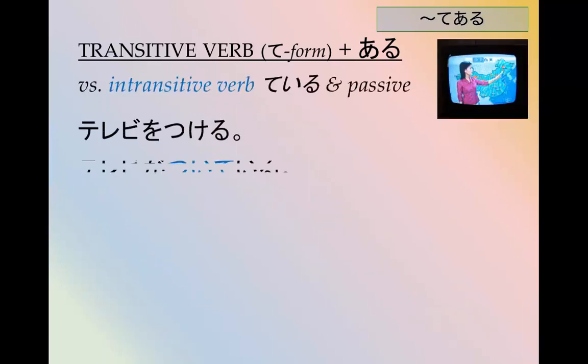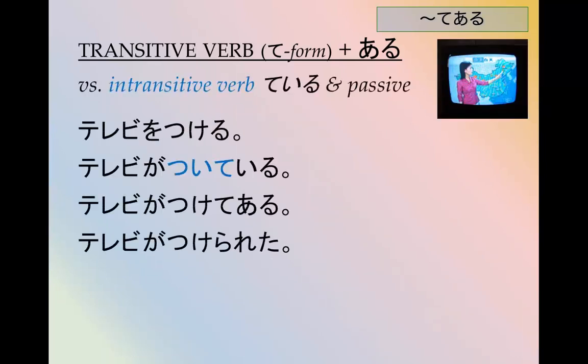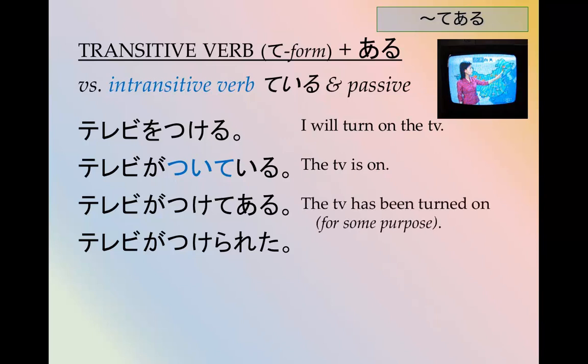Let's look at how the transitive verb てある stacks up versus intransitive verb or passive voice constructions. テレビをつける — I'll turn on the TV. テレビがついている — The TV is on (intransitive). テレビがつけてある — The TV has been turned on for some purpose. テレビがつけられた — The TV was turned on by someone unspecified. There's a little overlap between つけてある and つけられた, but they have different implications.